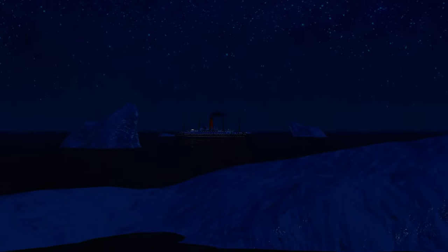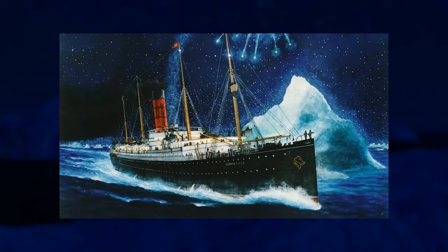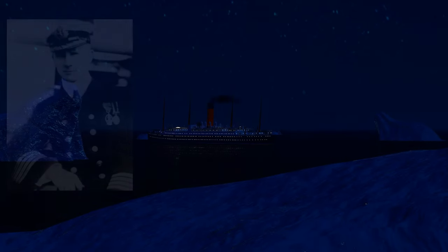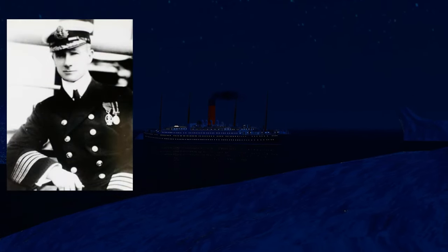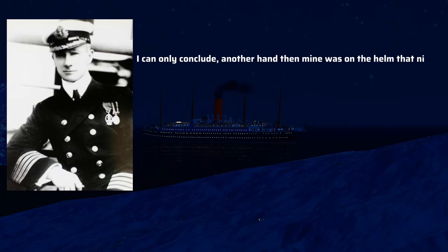While en route to the Titanic, the Carpathia dodged several icebergs in the ice field and at one point nearly collided with one, which could have been disastrous. In the inquiry after the sinking of the Titanic, when asked how he managed to avoid so many icebergs and safely navigate his ship in the middle of the night, Captain Rostron — a deeply religious man — simply said, "I can only conclude another hand than mine was on the helm that night."